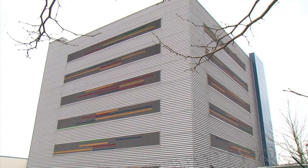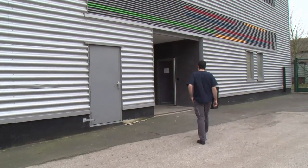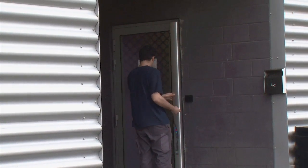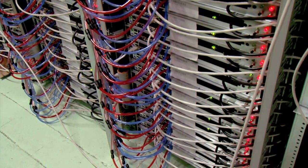OVH crossed the 140,000 server threshold in December 2012, a steadily growing number that reflects the needs of its customers. 2012 was a record-breaking year as the hosting provider assembled 45,000 servers on its assembly lines, among which over 7,000 were built in November.